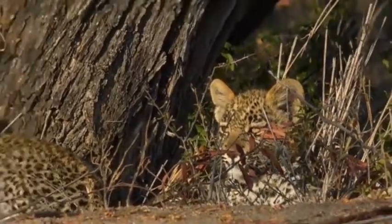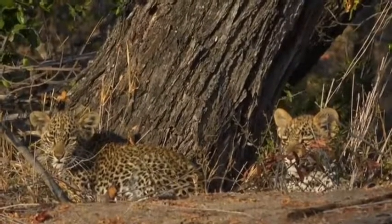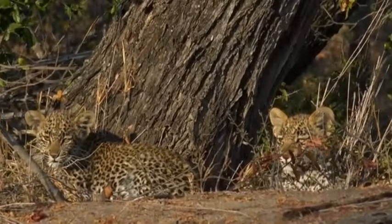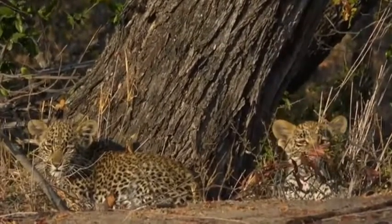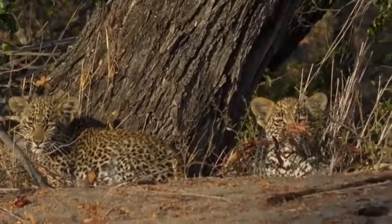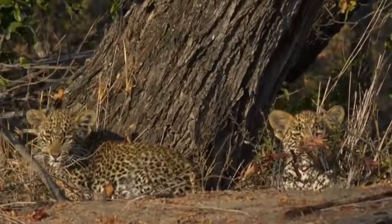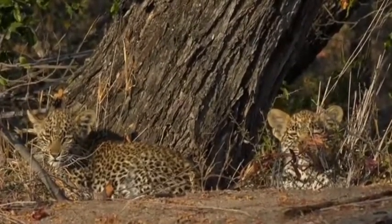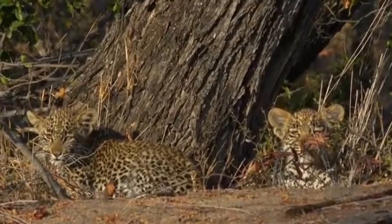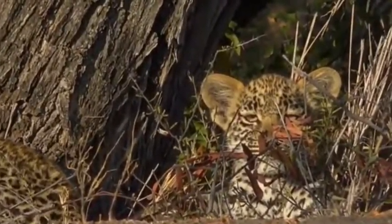So they are getting quite big, already eating a lot of meat that their mother is able to catch for them. So if she goes off and hunts and makes a kill, she will come back, call the cubs, and take them to whatever it is that she has killed so that they can eat. She has been a very successful mother and has been able to look after them and get them to this age.